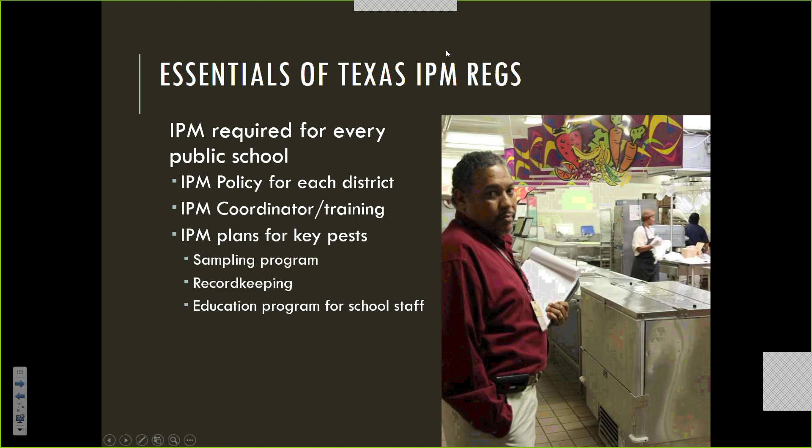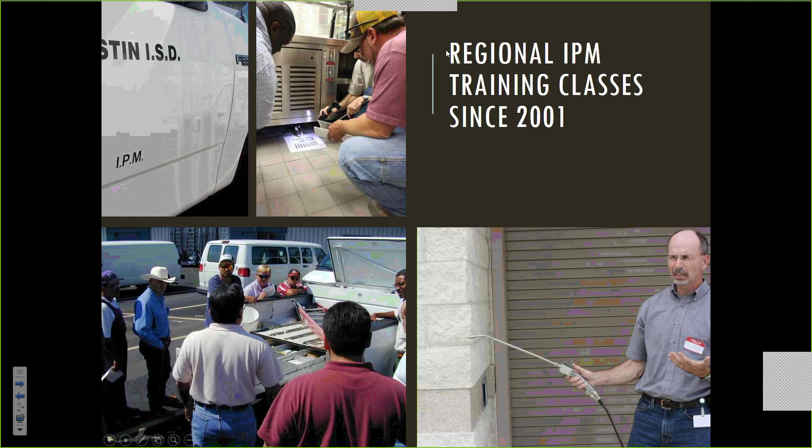Districts are also required to have IPM plans for key pests, which includes a regular sampling and monitoring program, keeping good records, and educating school staff about the IPM program. There's also a system within the regulations that encourages use of what we call green pesticides. We have three levels — green, yellow, and red — and the system requires more paperwork if you're going to use yellow or red products. Any school can use any pesticide, but it makes it bureaucratically more difficult to use the more toxic ones.